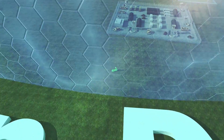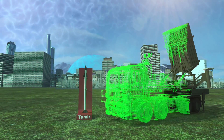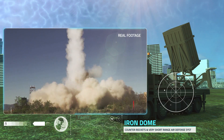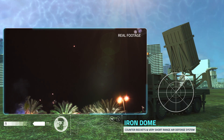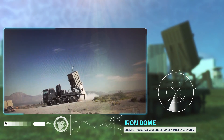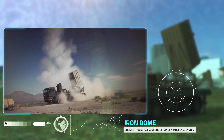Iron Dome is the world's only dual-mission system that provides an effective defense solution for countering rockets, artillery, and mortars, as well as aircraft, UAVs, and PGMs. It's the world's most used missile defense system with more than 1,700 interceptions.